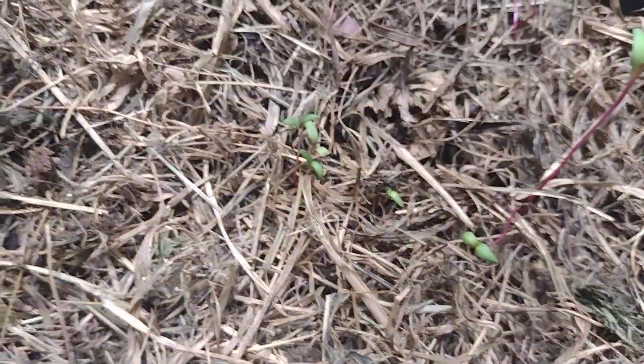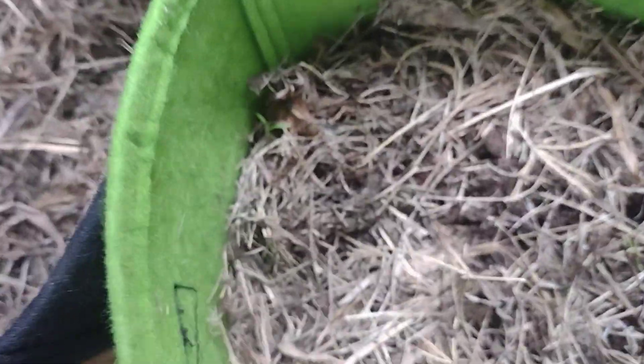I also planted some radishes in there. Right here I've got Swiss chard, which is coming up nicely. Then I started carrots — I heard by spring they taste really good because they can survive the winter. I've got some Japanese radishes going right here too.